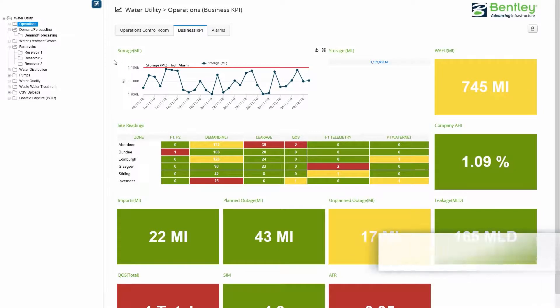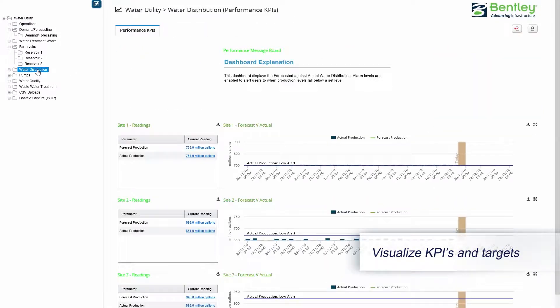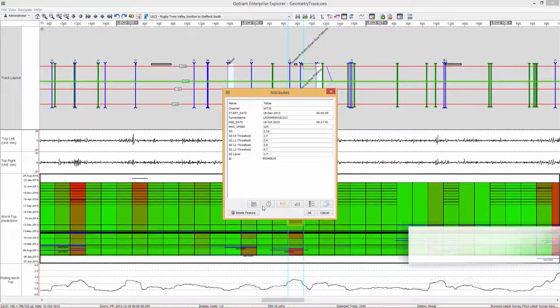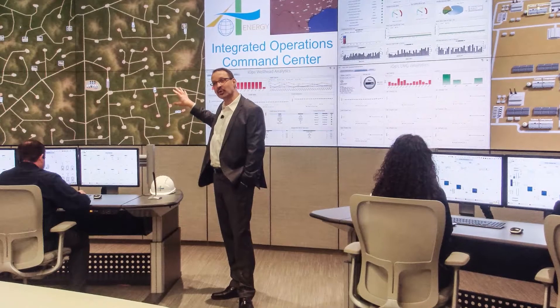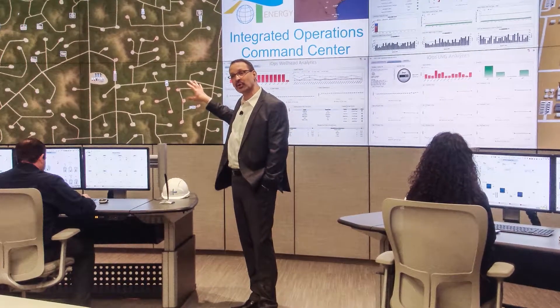A centralized dashboard with KPIs helps you visualize the status of your assets and understand day-to-day operational trends. Forecast performance and maintenance activities with predictive operational analytics, and identify and react proactively to future events for dynamic management of asset performance.